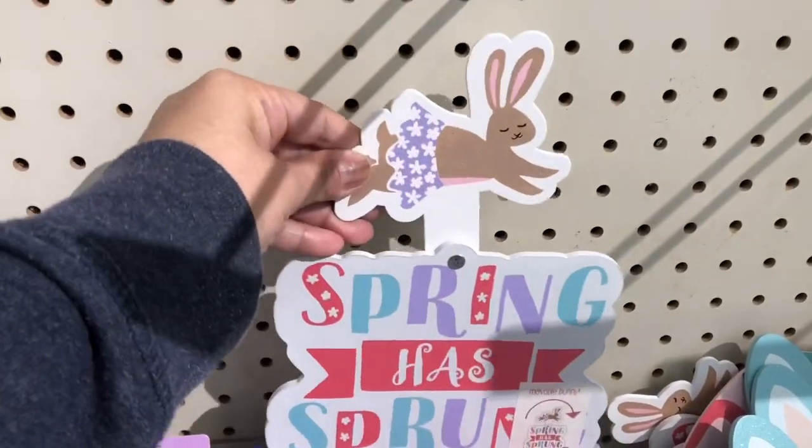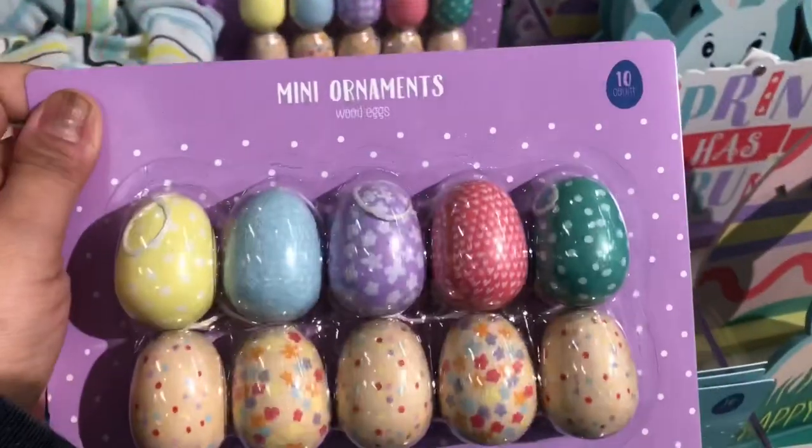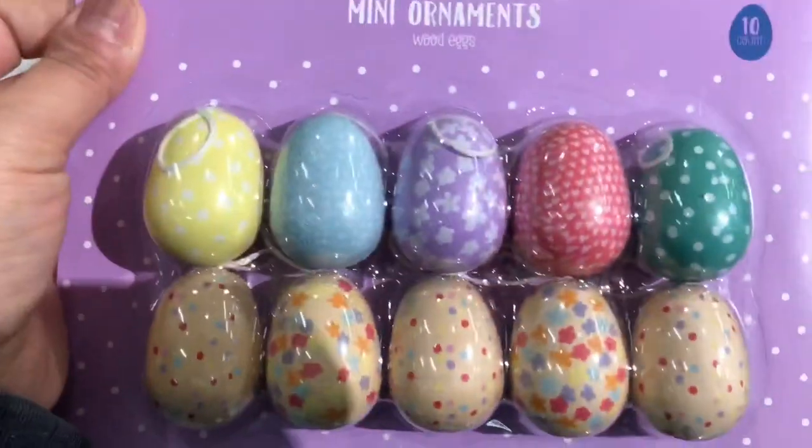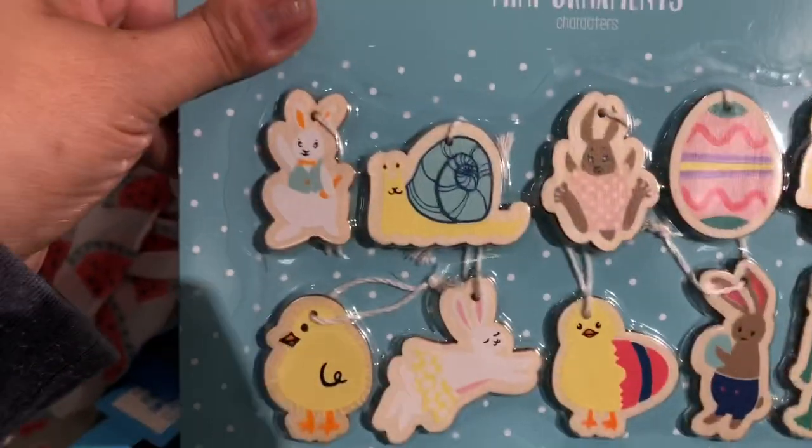They had a couple of these Easter little standalone signs, which were cute. And then they also had these really cute wooden ornaments — I'm assuming to put on like a little Easter tree. These were really adorable. And then they also had some little characters as well.